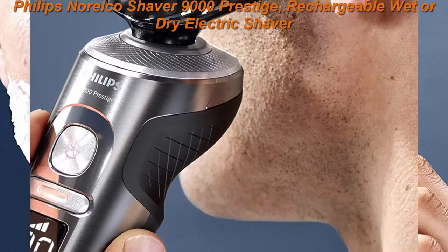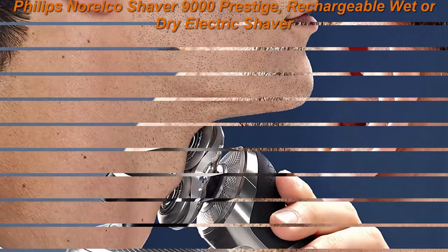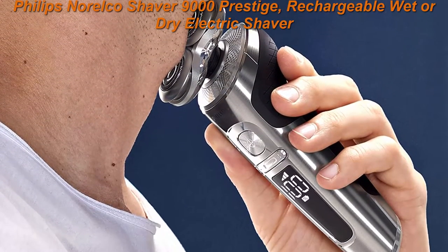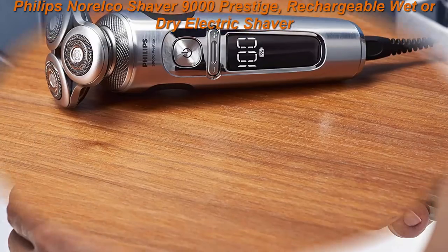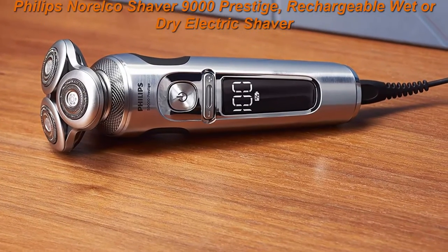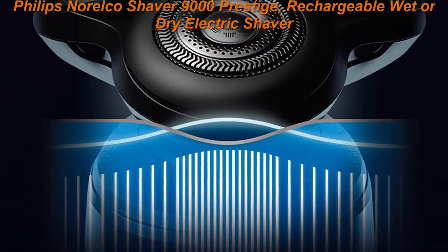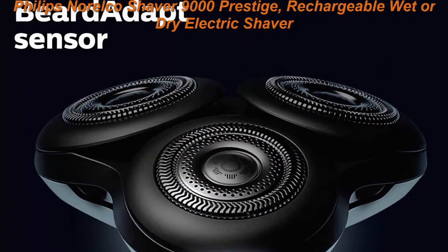Effortlessly shave off even a dense beard — the beard adapt sensor checks hair density 15 times per second and automatically adapts the shaver to your hair. The rechargeable lithium-ion battery delivers the power of a corded shaver without the hassle of a cord, with 60 minutes of shaving time and a premium LED numeric display. Includes electric shaver, click-on precision trimmer, premium travel case, and power cord.